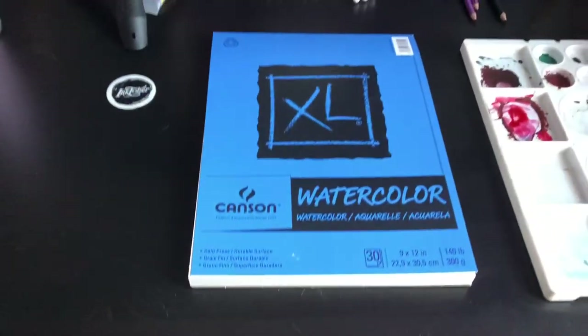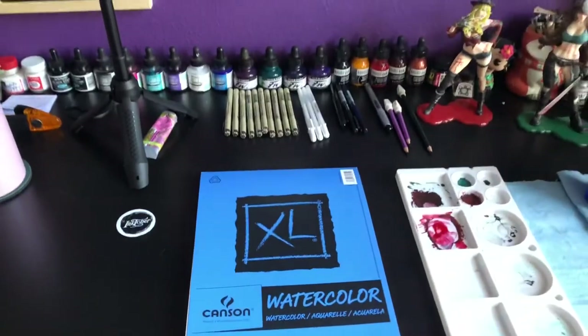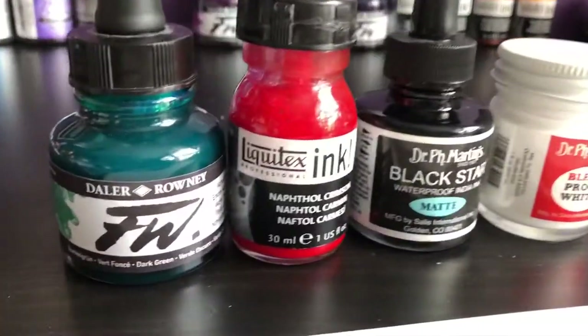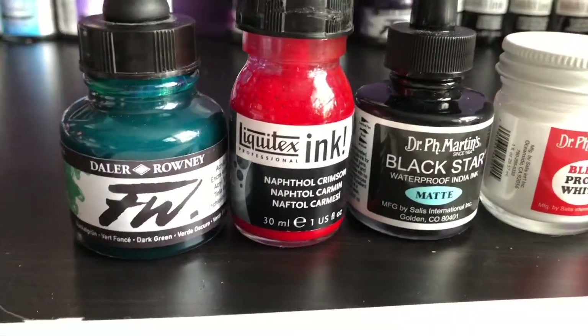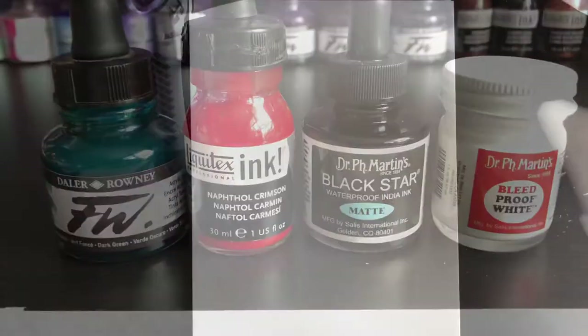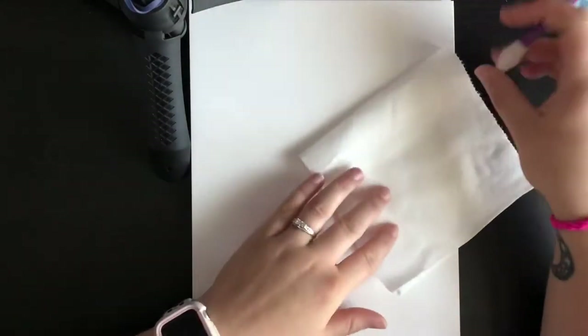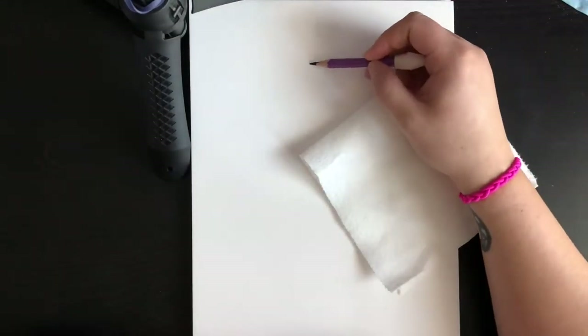Hello everyone and welcome back to my channel, thank you so much for joining me today. It is Inktober day 10 already, which is crazy, and here is the selection of varying inks that I used throughout this video. I kept it pretty simple, but as you can tell from the thumbnail, today's character is Poison Ivy.